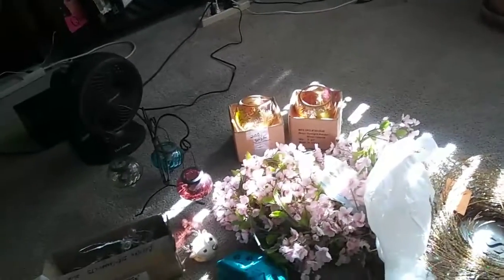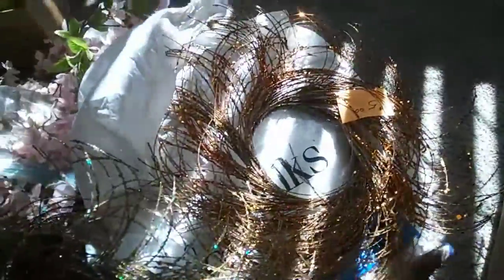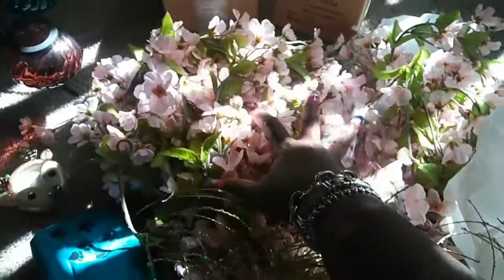I picked up these two wreaths — they are gorgeous. This is the silver one and that is the gold one. It's got the gold in there. I hope you guys can see the difference. These are gorgeous and I'm going to hang those on my front door because they're not holiday — they can go year round.